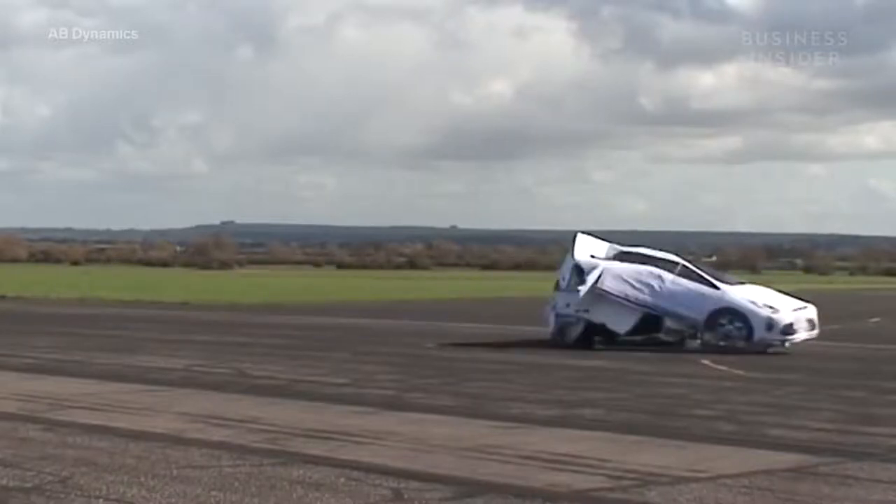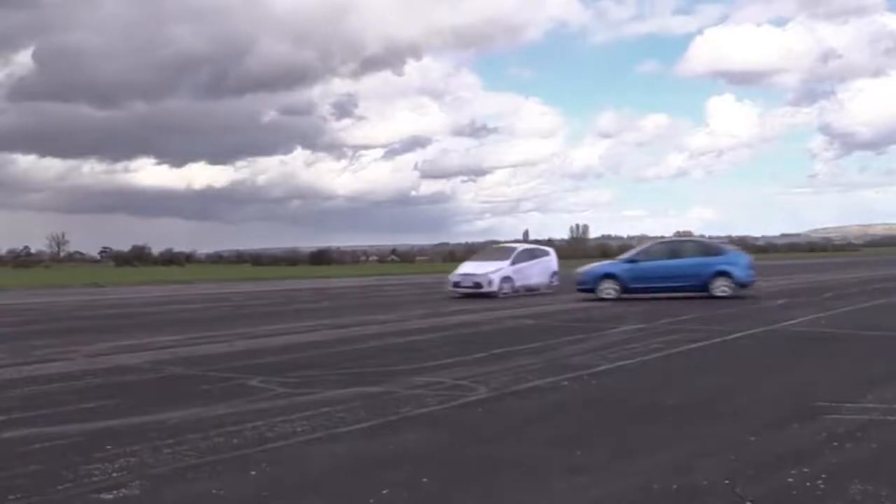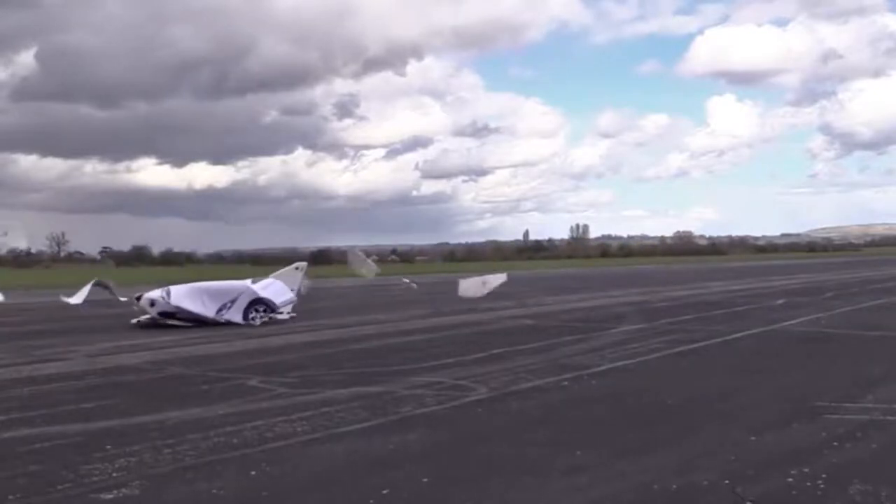Don't worry, this isn't a real car. It's actually used to make your car safer.